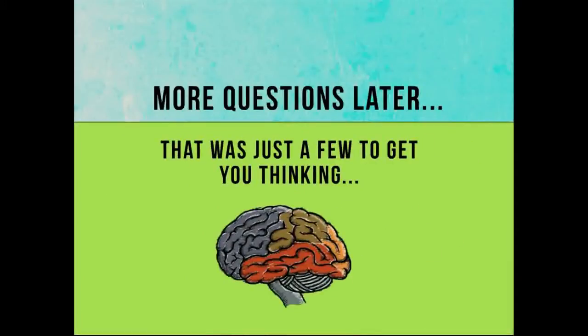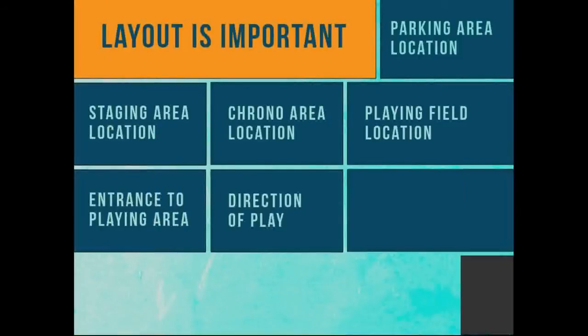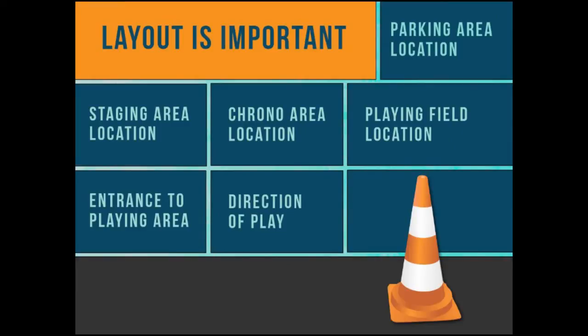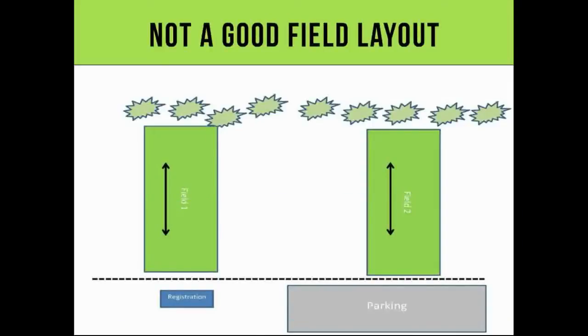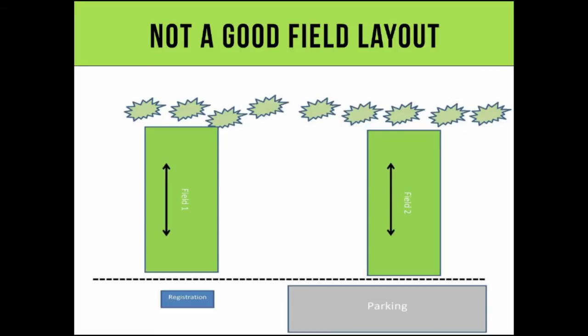I'll get you thinking about different things you're going to be exposed to as a field owner. Number one, layout is important. The parking area location versus your playing area, your staging area, your chrono area, your playing field area — the entrance to the playing field, you want to control that. The direction of play is important, and if you don't do all of those things together, you end up with potential for claims. This is not a good field layout where you're shooting up and down towards registration and parking, because the balls will go over the net during normal play.